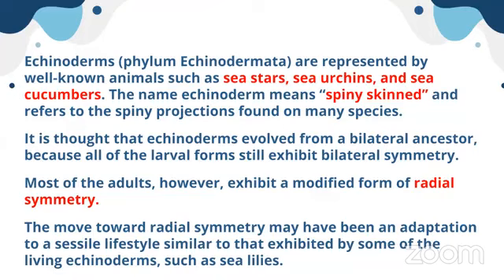Echinoderm means spiny skin — they have spiny projections all around their body. It is thought that echinoderms evolved from a bilateral ancestor, because all larval forms still exhibit bilateral symmetry. The adults then transition to radial symmetry. This move toward radial symmetry may have been an adaptation to a sedentary lifestyle.